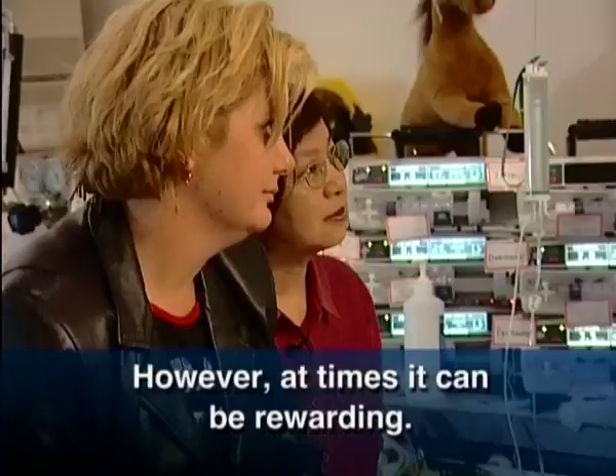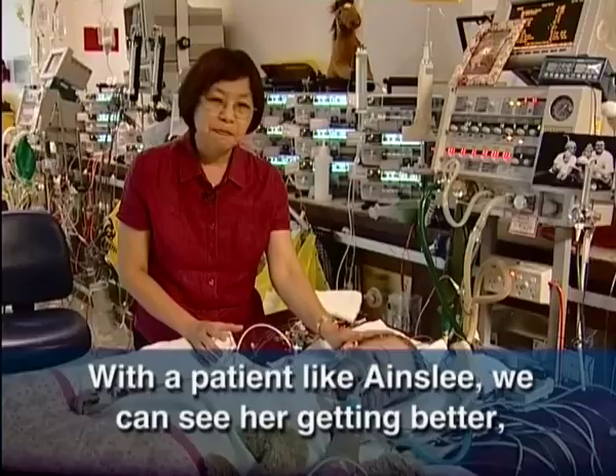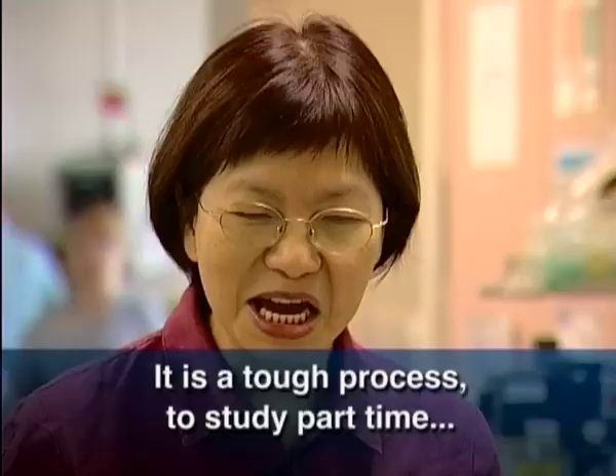Working in the intensive care unit can be depressing. However, there are times it can be rewarding. Patients like Ainsley — we can see her getting better and better, and the most rewarding part is seeing her improving each day and the smiles on the parents' faces.